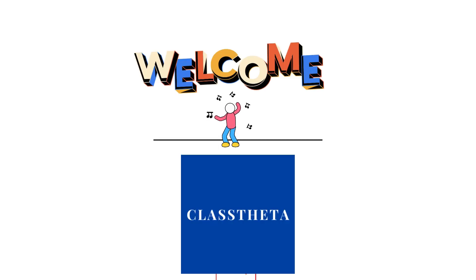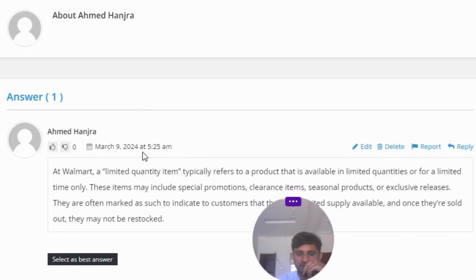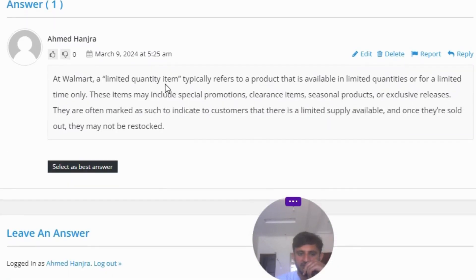Today's question is: what is a limited quantity item at Walmart? The correct answer is that at Walmart, a limited quantity item typically refers to a product that is available in limited quantities or for a limited time only. These items may include special promotions, clearance items, seasonal products, or exclusive releases.